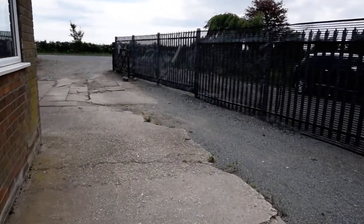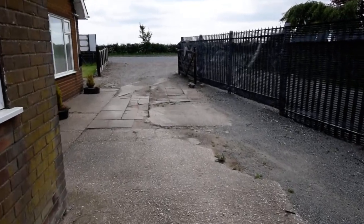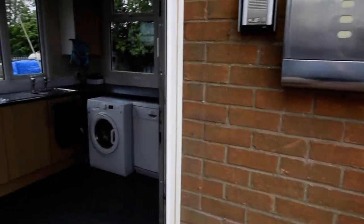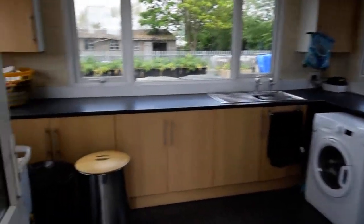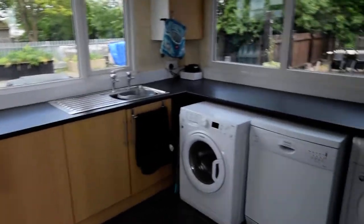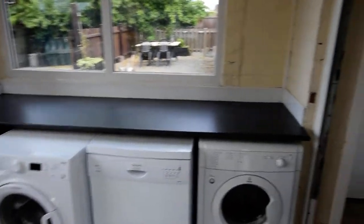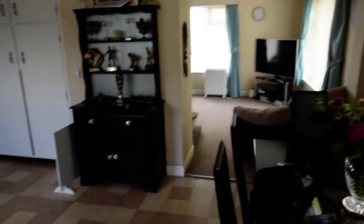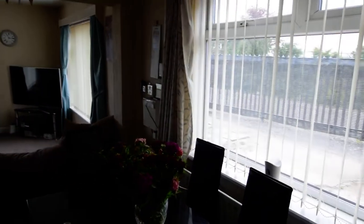I'm going to bring you in through the utility room, so this is like the back door. It's quite a good sized utility room. That's quite a large kitchen diner. Plenty of light with this bungalow, nice big windows.